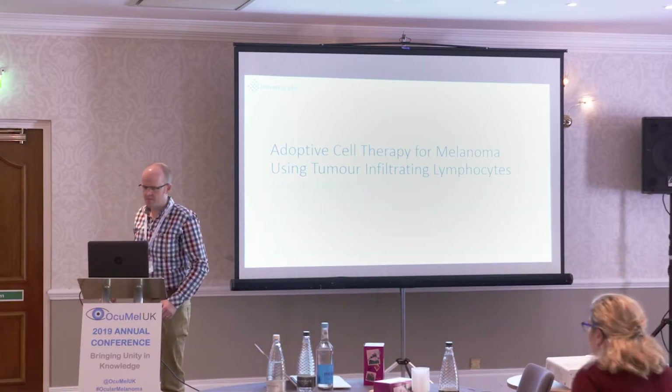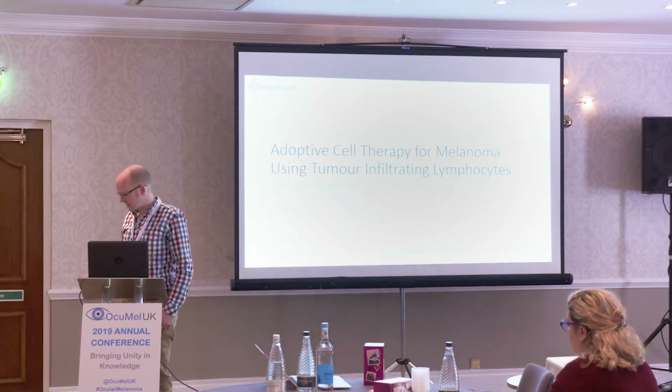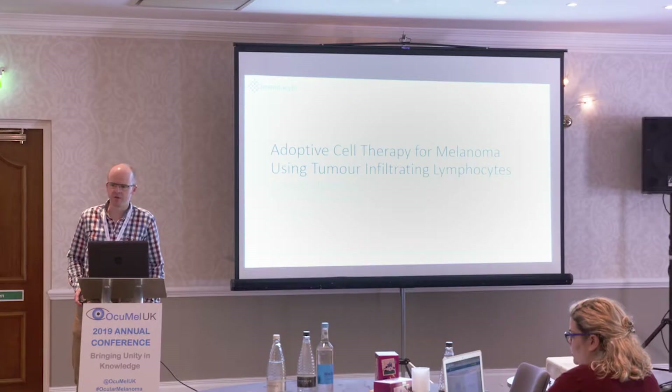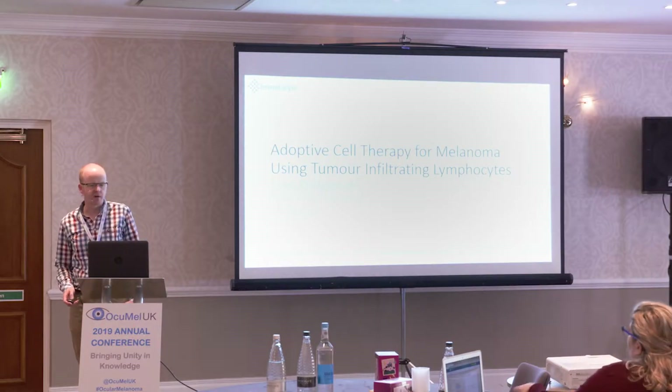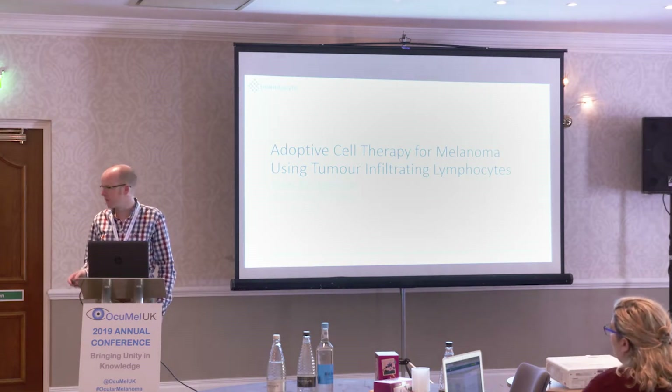I'm going to give you an overview of our experience with tumor infiltrating lymphocytes at Imetacyte in Manchester. Imetacyte is a company that came out of the University of Manchester some years ago. Our previous experience was in CAR T-cells, which has been having quite a significant impact in the leukemia field. A few years ago, we got quite interested in tumor infiltrating lymphocyte therapy, following from a number of trials in the US which showed clinical benefit in cutaneous melanoma.